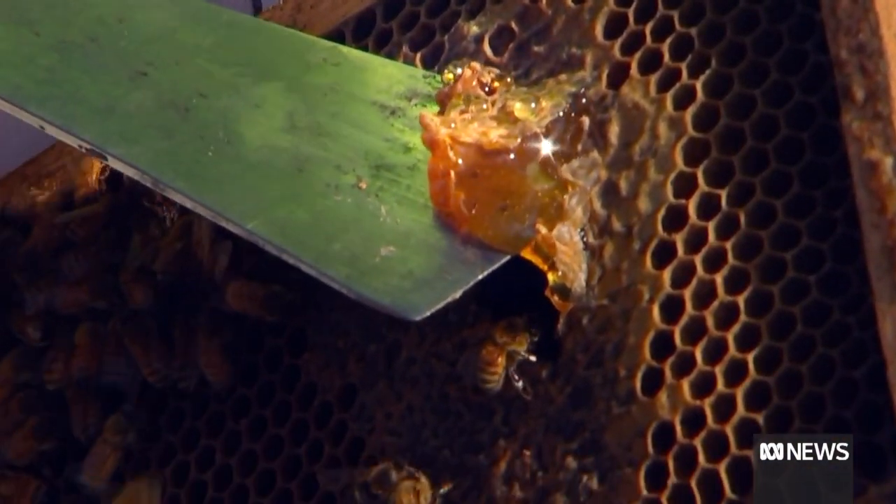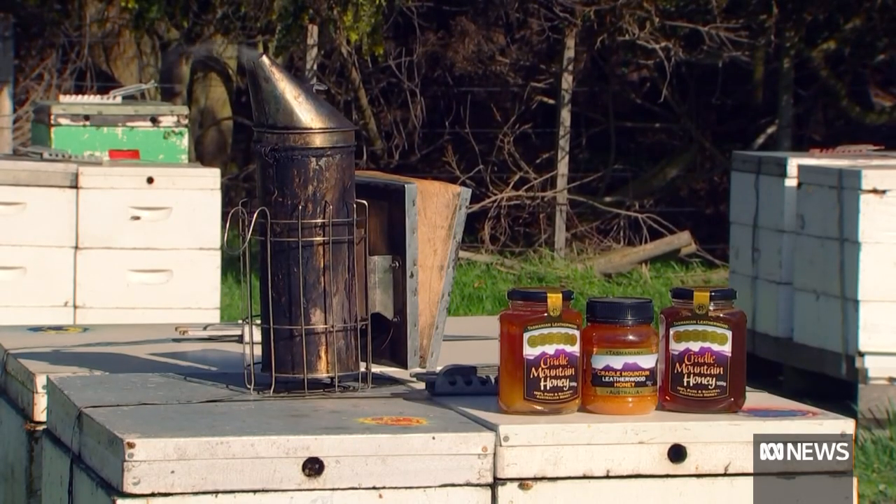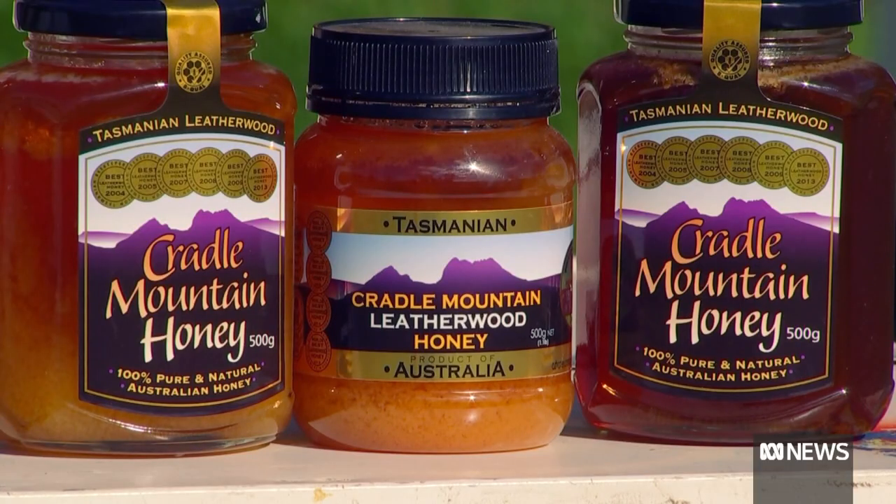The honey is highly sought after, and that's prompted falsely labelled and diluted honey being sold as the premium product. Rice syrups are hard to detect, and they mix them with it, so they're fraudulent honey. It doesn't happen in Australia, and it doesn't happen in Tasmania, but in other countries it can.